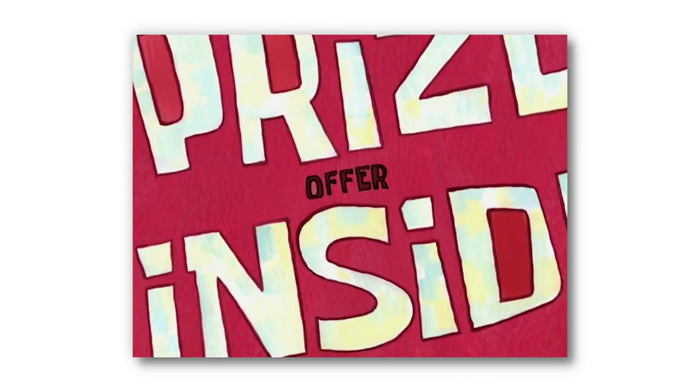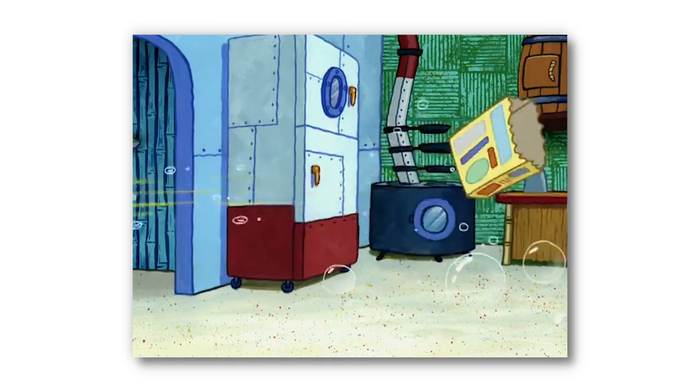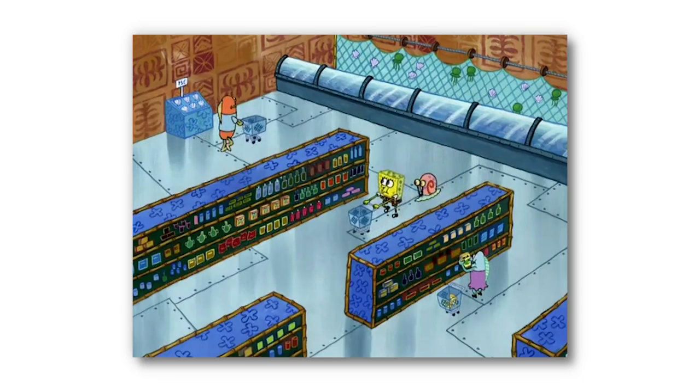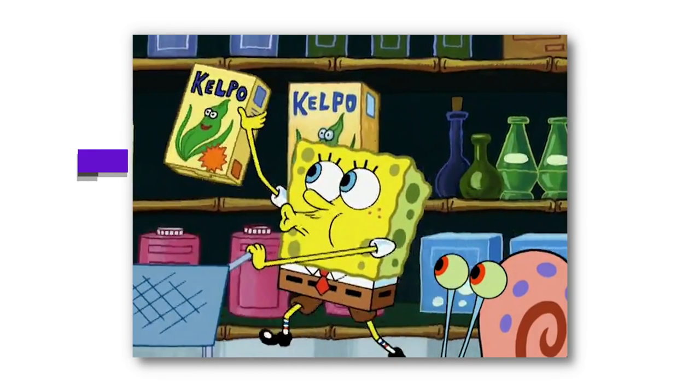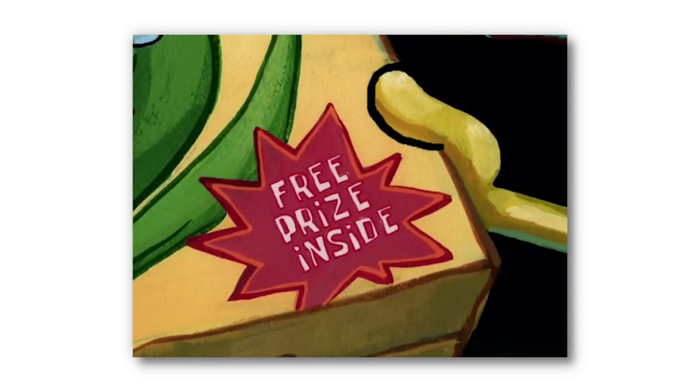Our next mistake can be found in the episode 'Waiting.' In this episode, SpongeBob discovers and responds to an offer in his breakfast cereal for a free toy, and becomes desperate for it to arrive. When we first see the advertisement on the Cowpo Box, it's bright orange. However, seconds later when SpongeBob is seen reading the advertisement, it suddenly changes to a more purplish-red color, making for an extremely subtle but clear animation mistake.